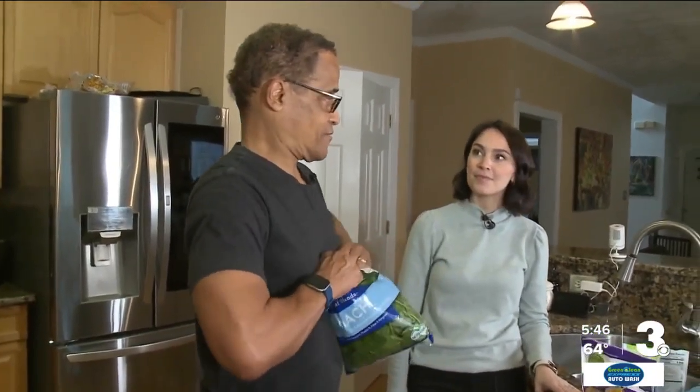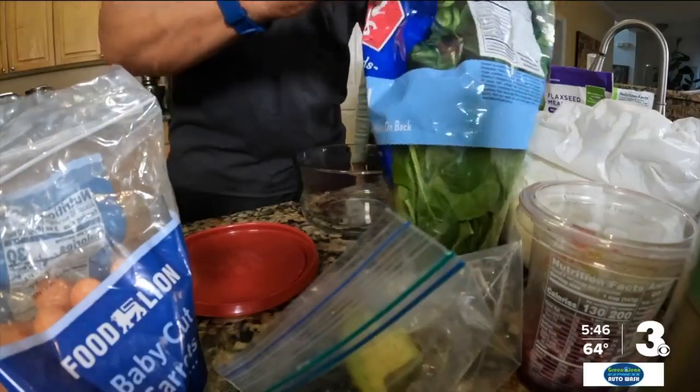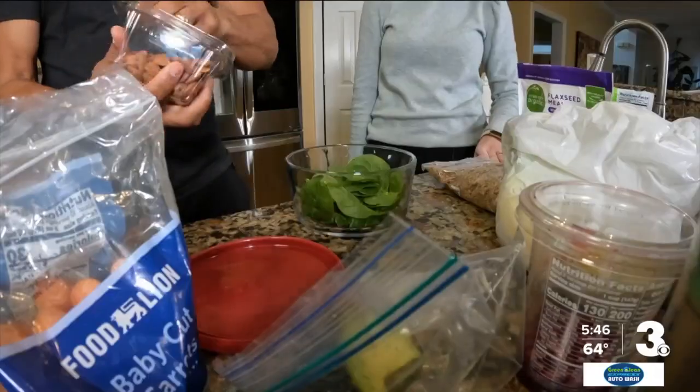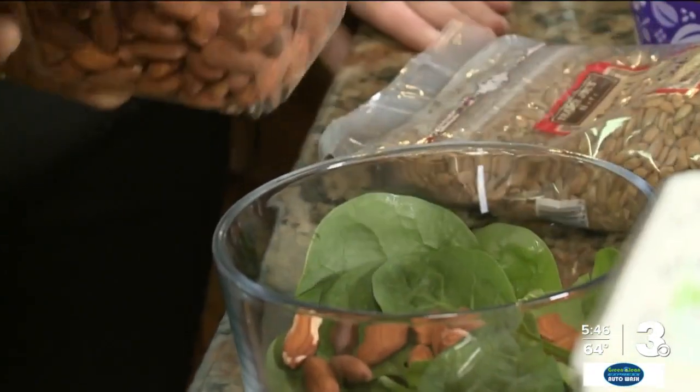So we talked about a fat-friendly, good fat salad. Show me what you got. Yummy spinach, and you've got your good healthy fats from almonds here.